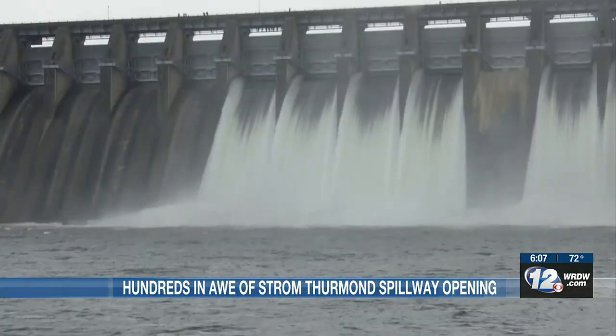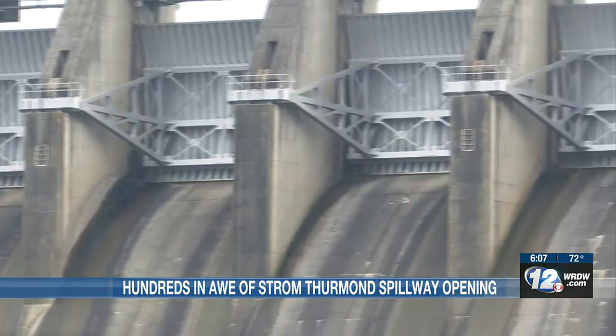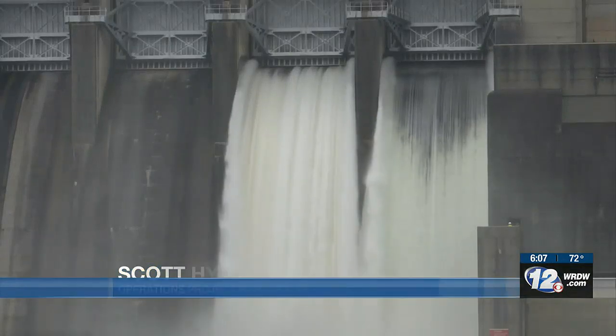Project manager Scott Hyatt says they try to check the gates every one to three years in case they are needed in emergency flood situations. They're checking for vibrations, checking to make sure that the equipment operates electrically the way that it's supposed to, and that they don't observe anything else out of the ordinary.